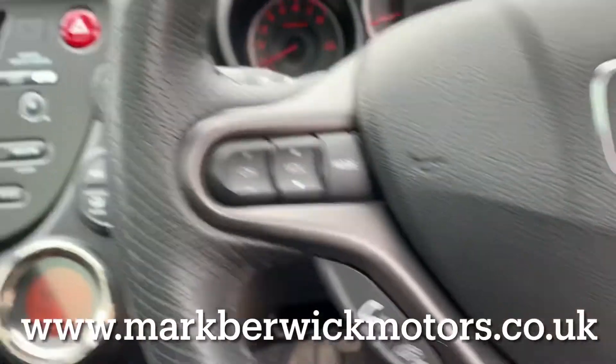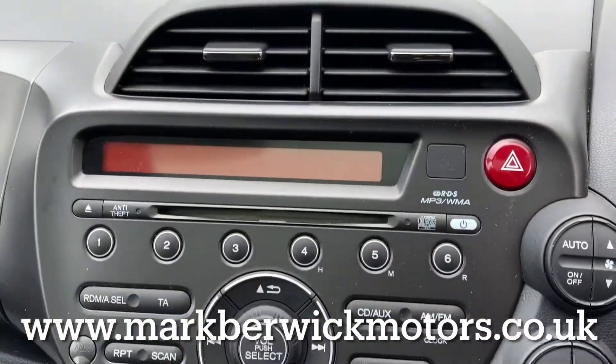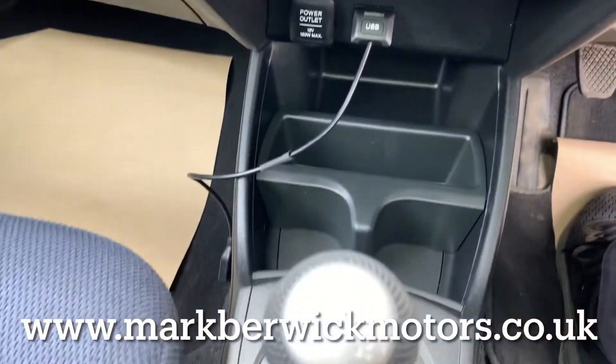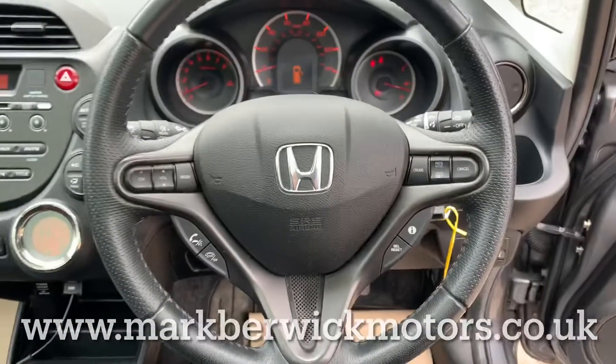It's important you know all my cars are fully sanitised for your and my safety. I hope you enjoyed the video, found it useful, and I'll speak to you soon.